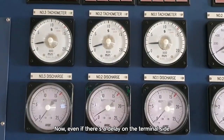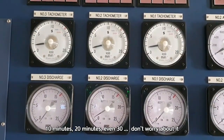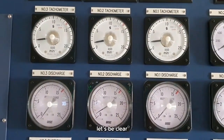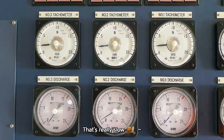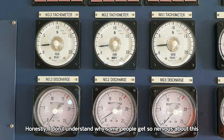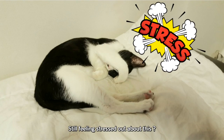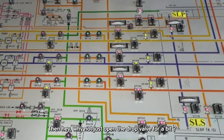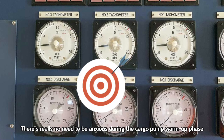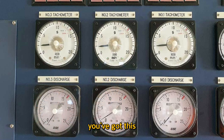Even if there's a delay on the terminal side — 10 minutes, 20 minutes, even 30 — don't worry about it. It's really not a big deal. When we say the pump is running at 200 RPM, that means it's only spinning 200 times per minute. That's really slow — just three to four revolutions per second. The impeller is barely turning, just gently spinning. I don't understand why some people get so nervous about this. Still feeling stressed out? Why not just open the drop valve for a bit? There's really no need to be anxious during the cargo pump warm-up phase. Let that worry go. You've got this.